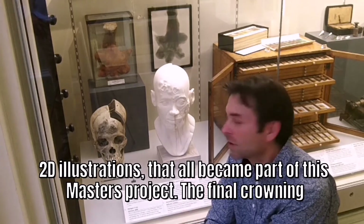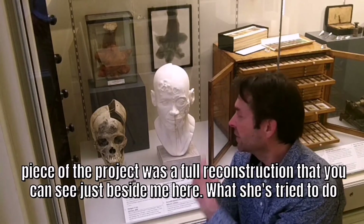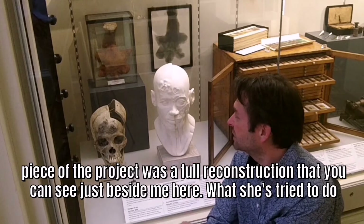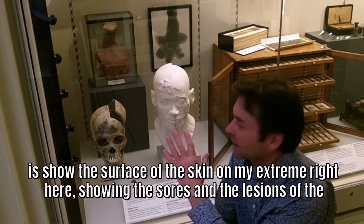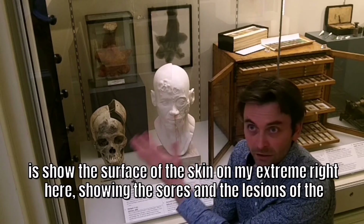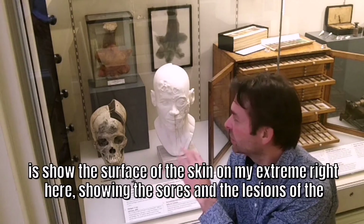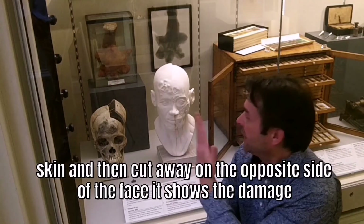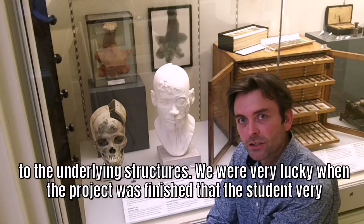The final crowning piece of the project was a full reconstruction that you can see just beside me here. What she's tried to do is show the surface of the skin on the extreme right, showing the sores and the lesions of the skin, and then cut away on the opposite side of the face, it shows the damage to the underlying structures.